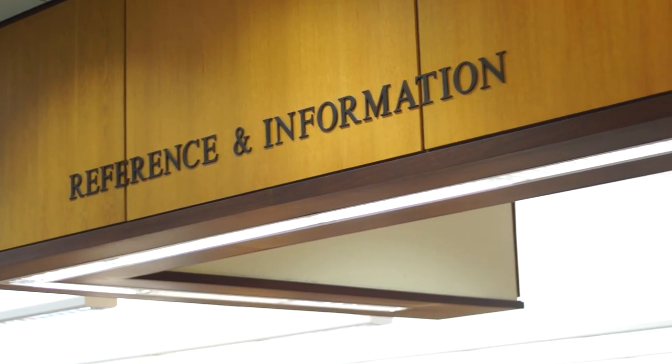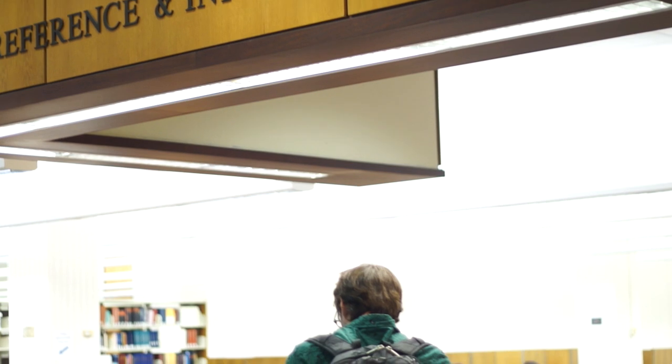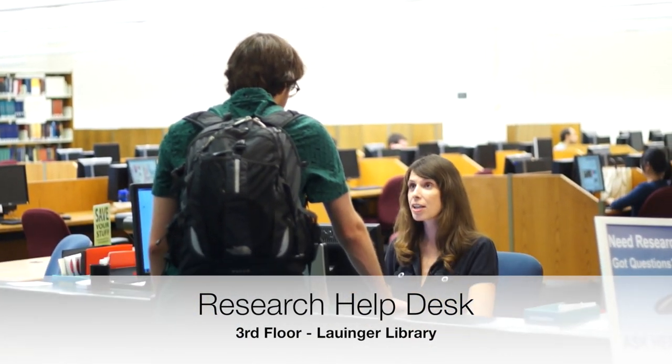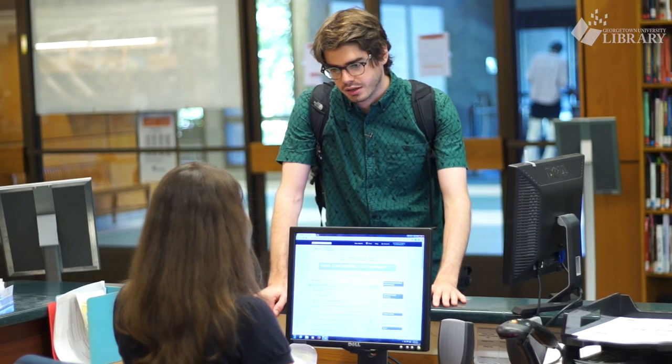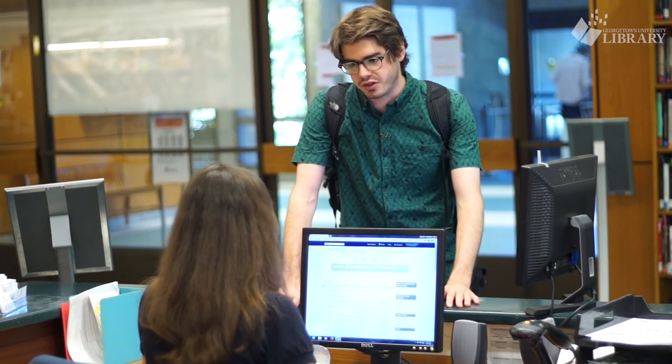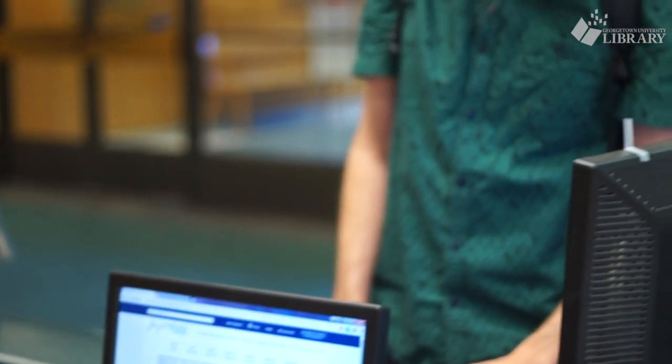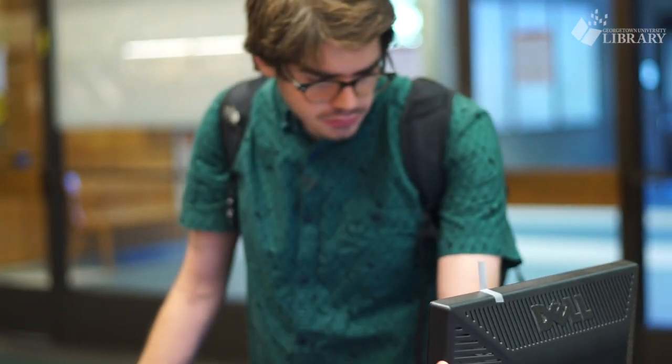To your left is the reference collection and the research help desk. The research librarians can help you with your research, find a book or journal article, or show you how to use the library website. They're often available online if you can't get to the library — try sending them an email or live chatting a librarian.